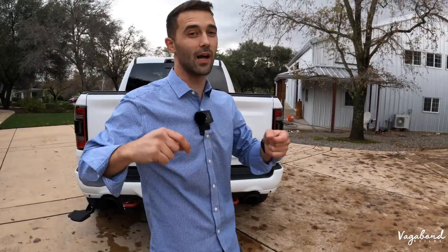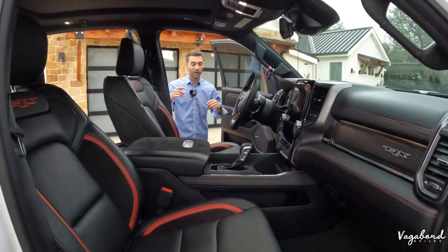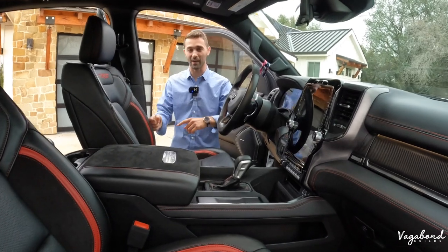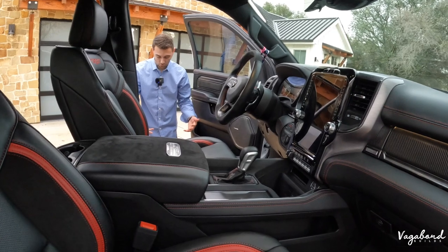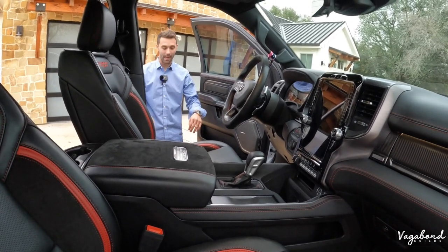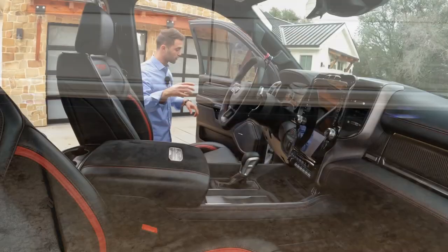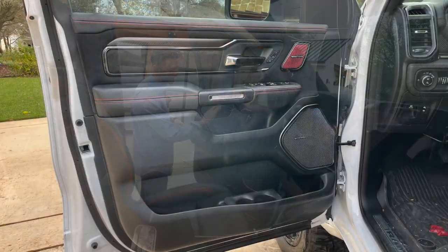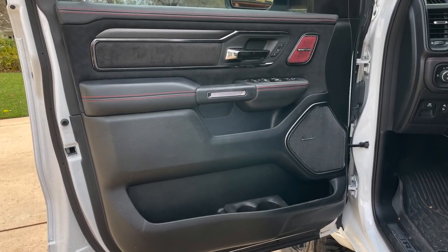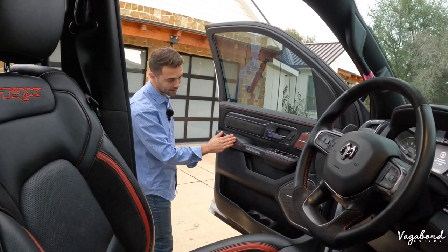Now that we're pretty much done with the exterior, let's get to another reason why this truck is so desired — and that is the interior. Coming over to the front part of the interior, a cool thing is when you open these doors the automatic steps come out and they're LED-lighted as well. On this front door panel you have carbon fiber inserts that carry throughout the door panels and interior, along with nice jet black leather with red stitching.